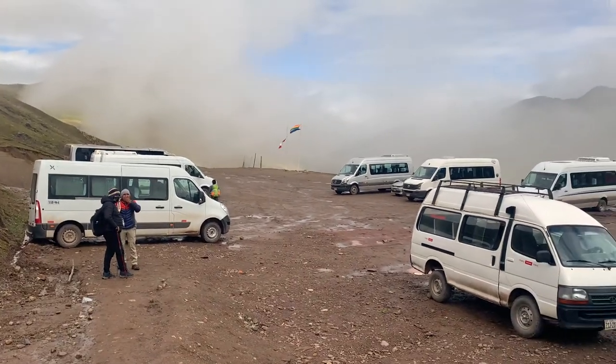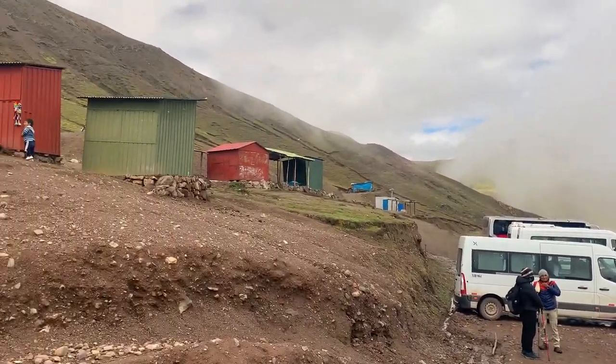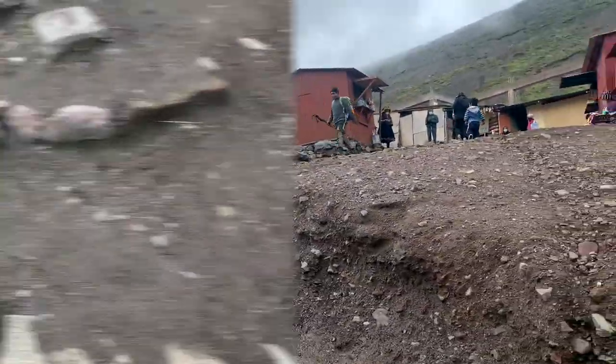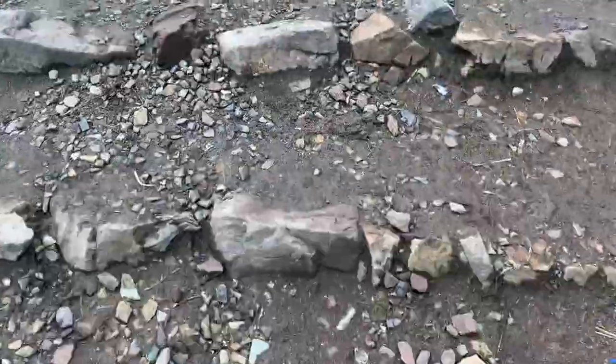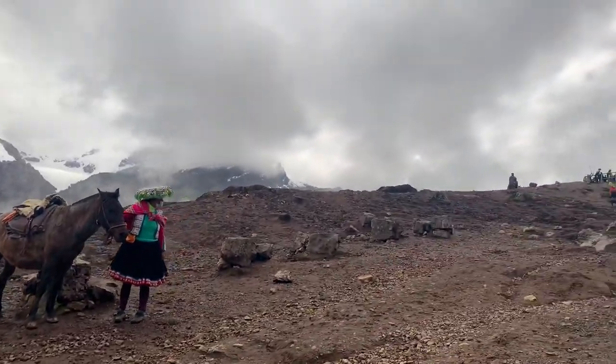We arrived at the beginning of the path towards Rainbow Mountain. Here you have the option to rent a mule or a horse if you don't want to walk all the way there. The walk is around 2 to 3 hours depending on the pace that you walk.